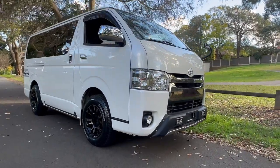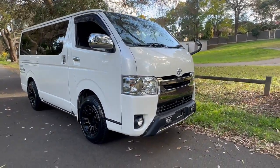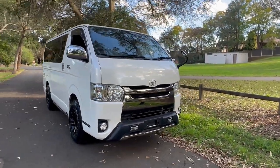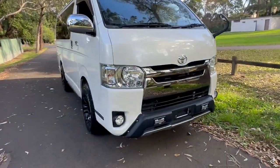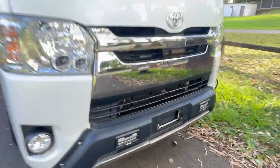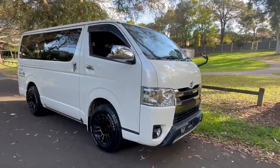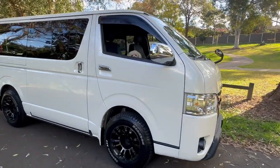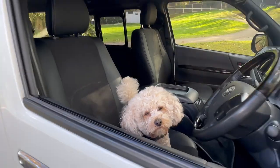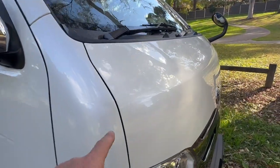Stock number 6186 is a 2019 HiAce four-wheel drive that's just arrived from Japan. My name's Phil Lee, Medwood Lee's and Sunrise Cars. This is the TRD edition — TRD front end — what they call a Super GL Dark Prime edition. It's the best one they made.